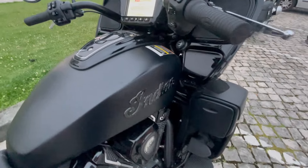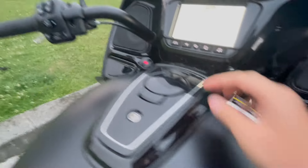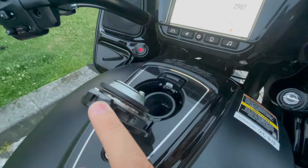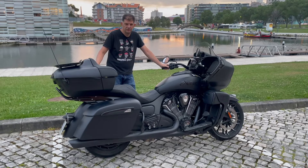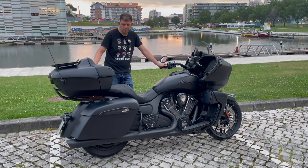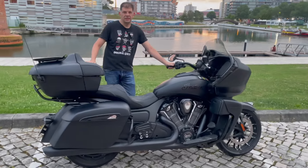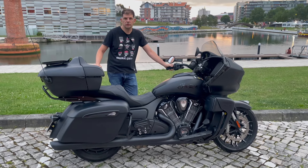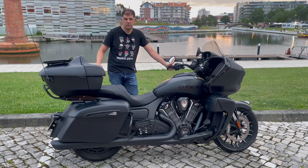Regarding the fuel tank capacity — and you need to know how to open it, otherwise it's a hassle — it holds 22.3 liters, which is not bad at all. We traveled with a passenger, and the passenger also goes in first class comfort. I'd like to thank Indian for lending us the unit, and the Millacustom dealership in Madrid on Avenida Valladolid for handling the arrangements. We'll see you in the next one!